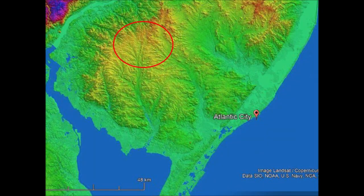The Carolina Bays in New Jersey are located approximately 70 kilometers or 43 miles northwest of Atlantic City. The rest of the peninsula is too heavily eroded to preserve bays.